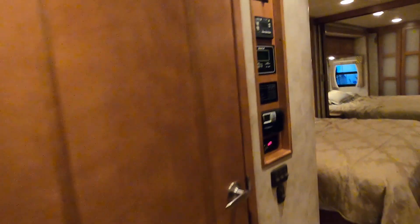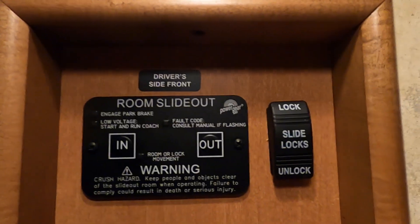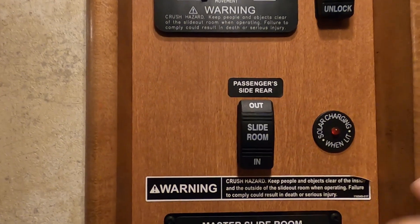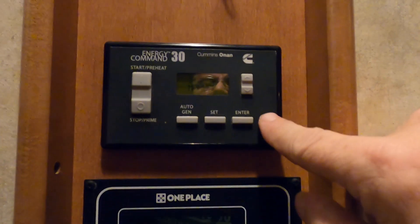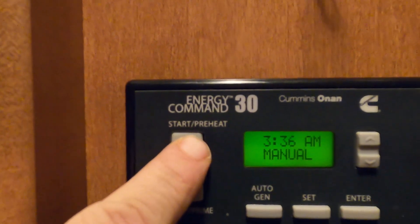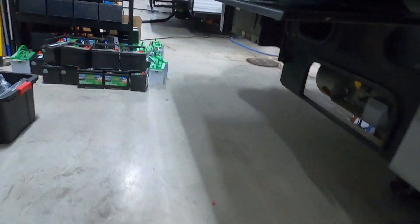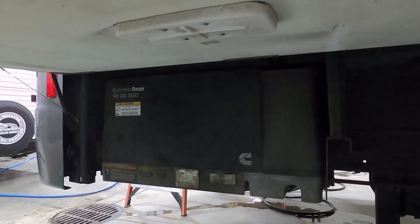Continuing to the left, coming all the way back to the control panel. Starting at the top: all your slides have locks — unlock them before moving the slides in or out. There's a master slide control that lets you open and close those. This is also where you start your generator: hold your prime button until you get a little light, then start it up. Come outside and you can see the generator running — you can also turn it on and off from the cap out front.